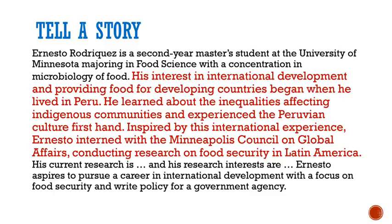Inspired by his international experience, Ernesto interned with the Minneapolis Council on Global Affairs, conducting research on food security in Latin America. Notice how he has humanized his research and internship experience. I don't recommend a long story, but if there is something that humanizes your experience, it will help your readers connect with you.